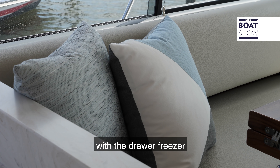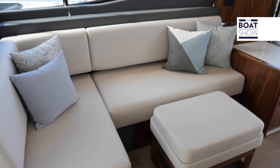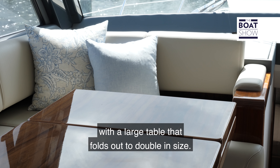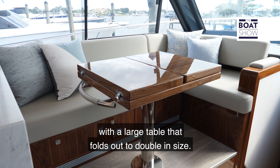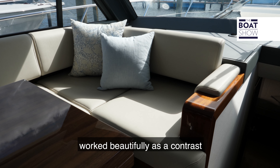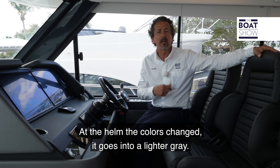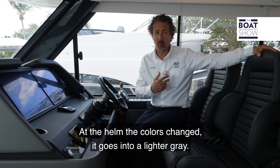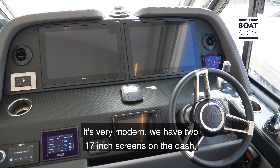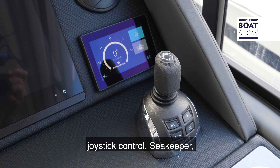Access into the engine room is through a hatch in the mezzanine. On this Riviera 505 SUV, the standard engine setup is a Volvo Penta D8 IPS 800 with 600 HP and 441 kilowatts, but on this model we have the upgrade: the D11 IPS 950 with 725 HP. The engine room is very clean and efficient — very easy to do any maintenance on the motors, and everything is well labeled.